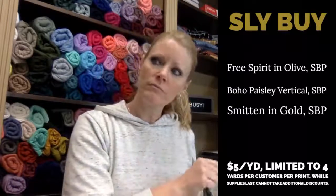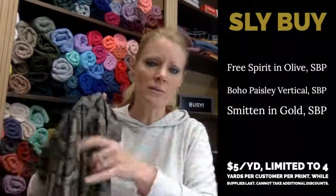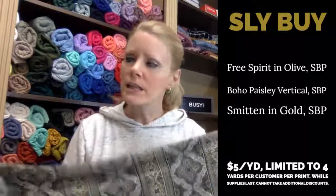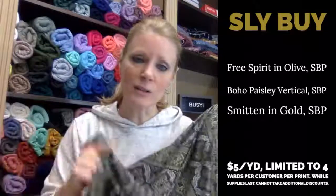A slide buy is fabric that we discount — either in-stock fabrics or new fabrics you haven't seen before that we bought just to give away as a slide buy. These are normally $8.15 a yard so we sell them for $5 a yard. It's limited to four yards per customer per print, so one customer could buy four yards of each of the three prints. We do that to allow more people to take advantage of the deal.